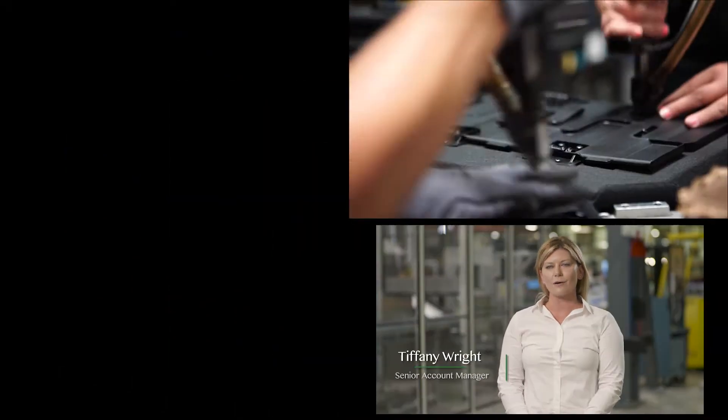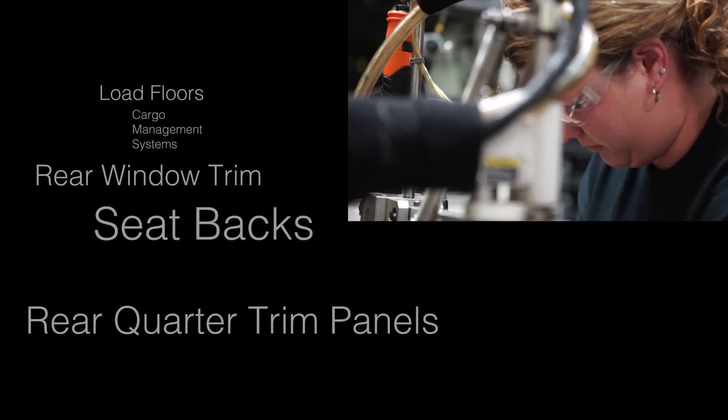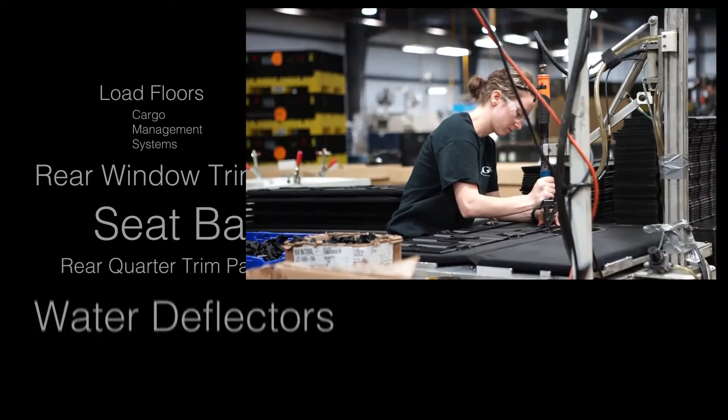Some of the products that we manufacture are load floors, cargo management systems, rear window trims, seat backs, rear quarter trim panels, and water deflectors.